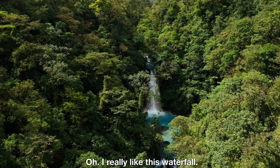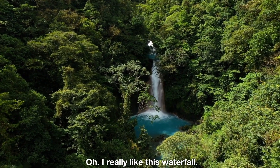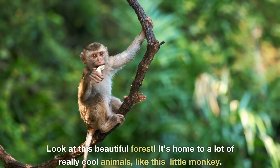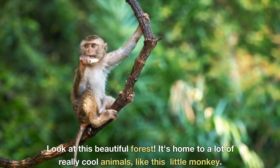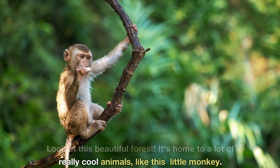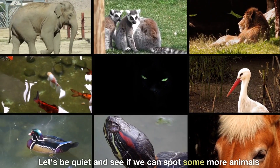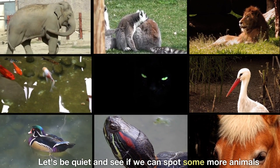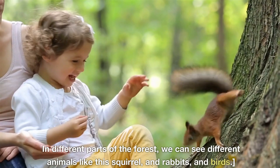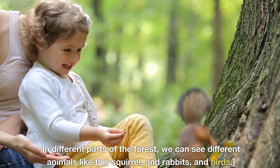I really like this waterfall. Look at this beautiful forest. It's home to a lot of really cool animals, like this little monkey. Let's be quiet and see if we can spot some more animals. In different parts of the forest, we can see different animals like this squirrel, and rabbits, and birds.